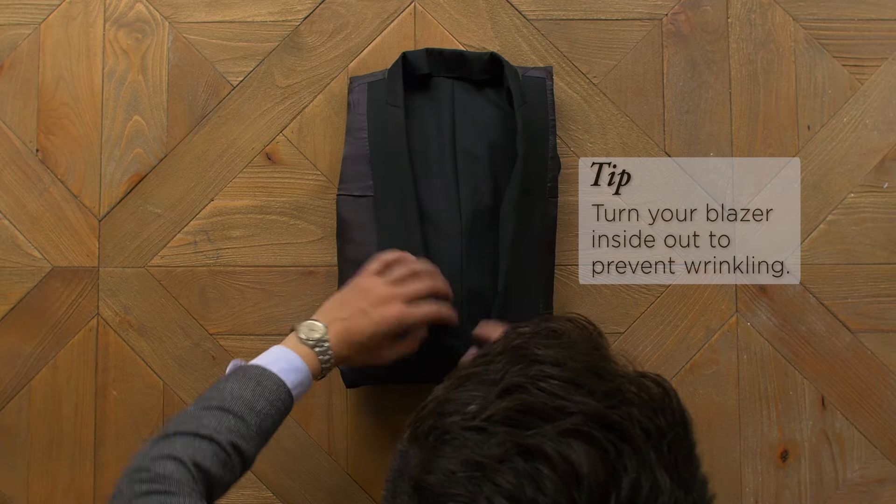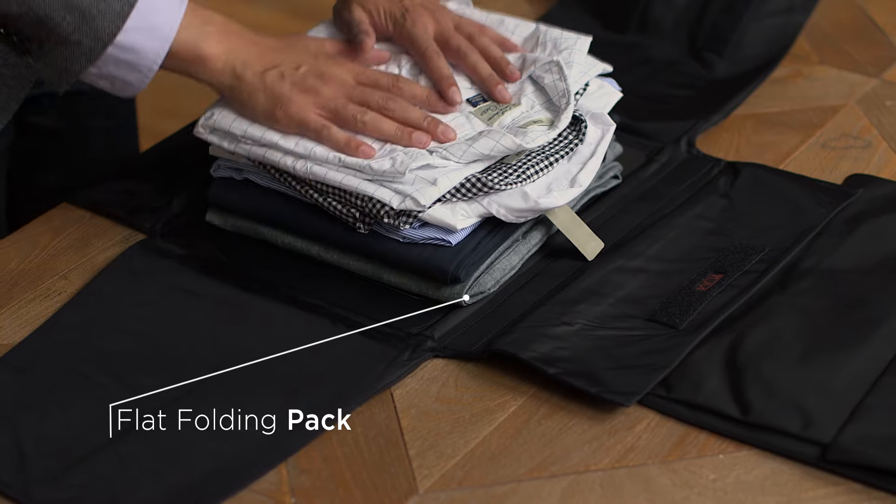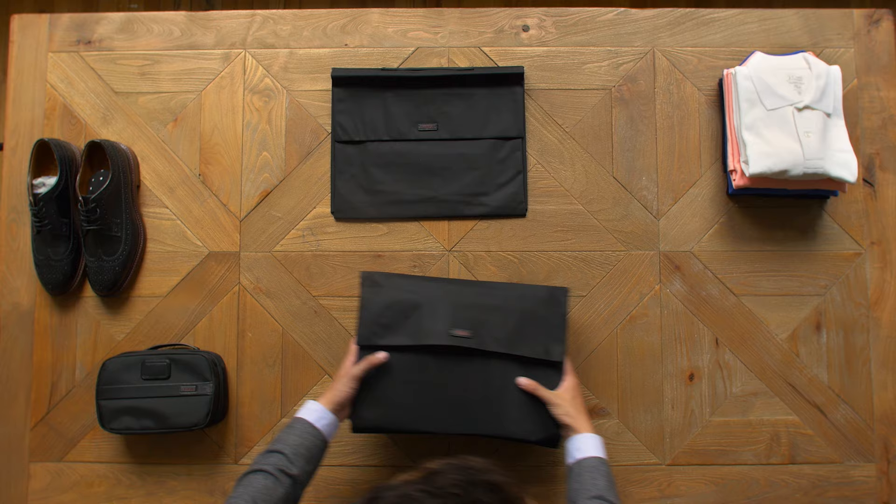Here's something to try: turn your blazer inside out to prevent wrinkling. For other items, use a packing folder to neatly fold your clothes. The flat folding pack will help prevent wrinkling.